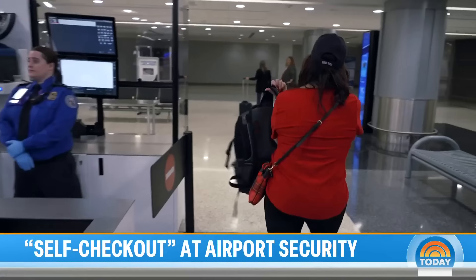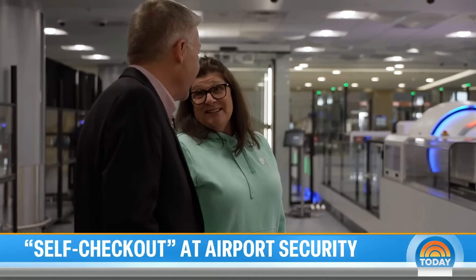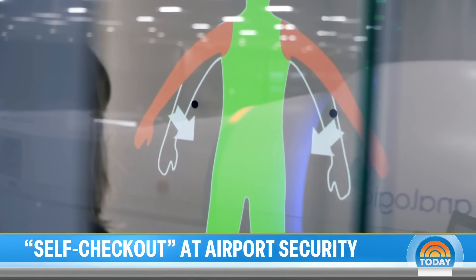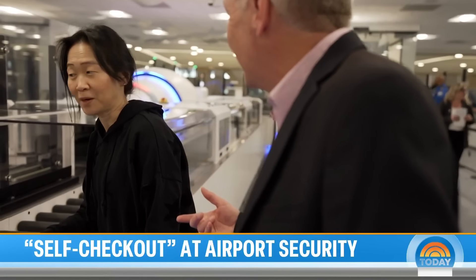'Our future is getting fast, and we have to be fast.' Whether the self-checkout is actually faster still remains to be seen. As one traveler put it, 'Somebody's got to be the guinea pig' — and it might require working out the kinks. When asked if they'd recommend it, they said, 'Probably not.'